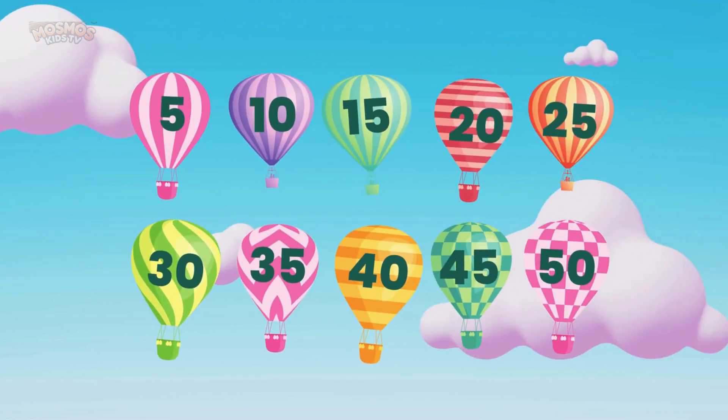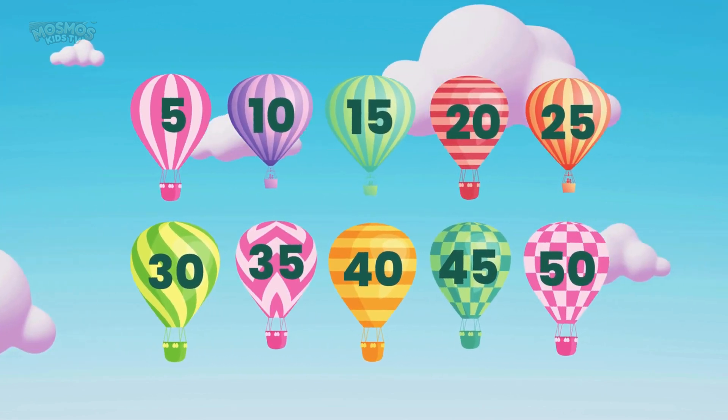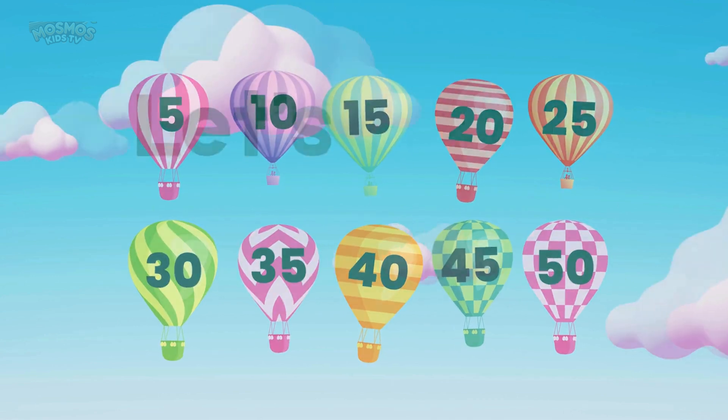Look at these colorful air balloons. Each one has a number on it. We're going to skip count by five and watch the balloons float higher. Let's count together.